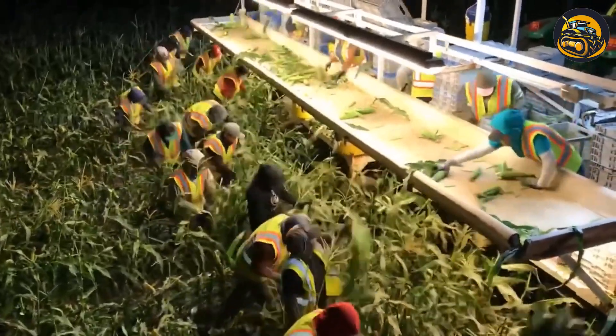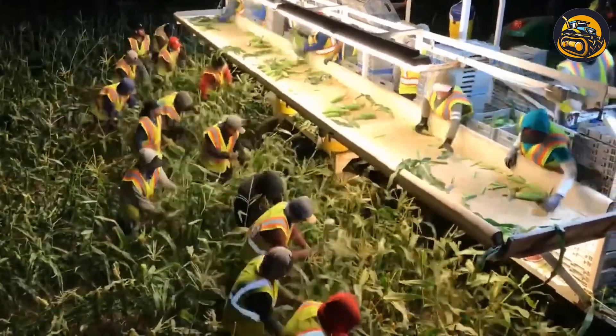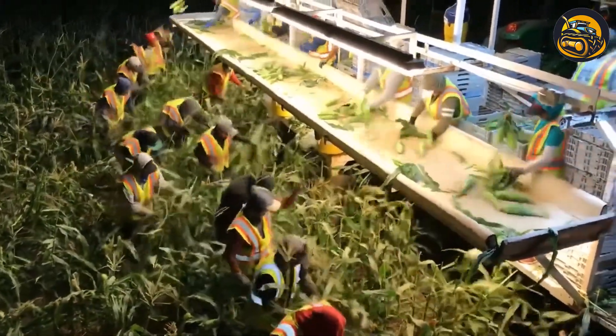Due to the hot weather during the day, sweet corn harvesting at this farm is done at night. Here, billions of ears of sweet corn await after harvest.